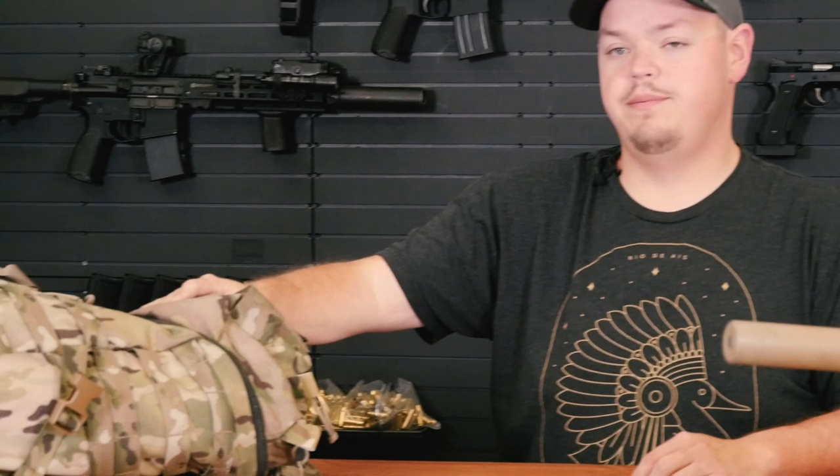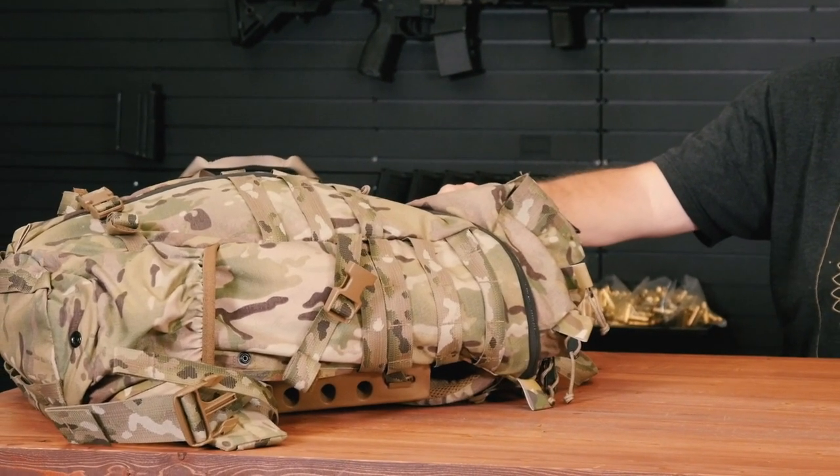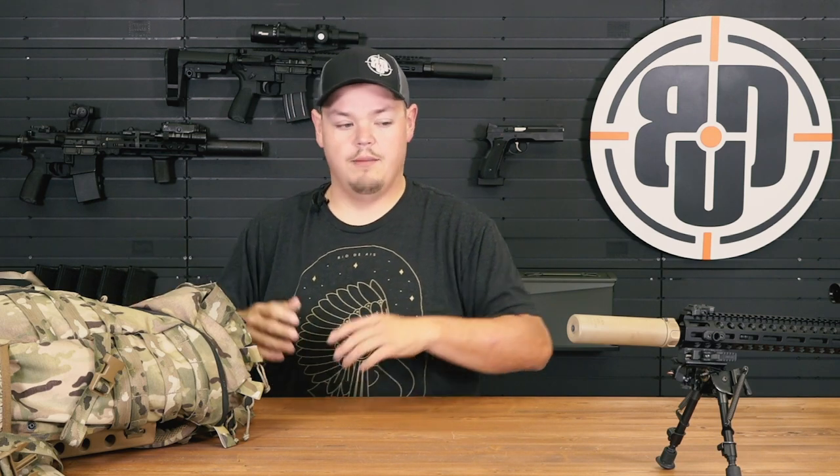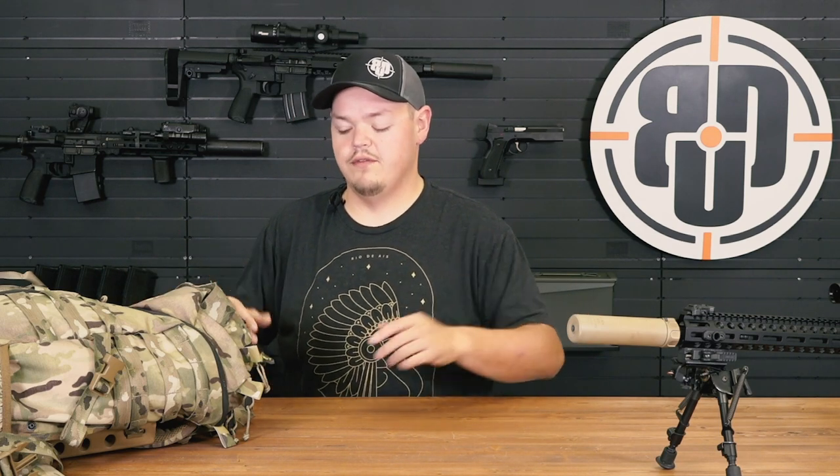Hey guys, what's up? It's Adam with Big Daddy Unlimited. Here today to give you a little bit of an overview of what I take to the range — some stuff that I find to be essential that you need to have, and some stuff that may be nice to have but don't necessarily need. So what I'll do is start with the bag. This is a Mystery Ranch Komodo Dragon. I kind of take this with me everywhere when I go shooting — it lives in my truck. We'll start from top to bottom and break it up into two different piles.